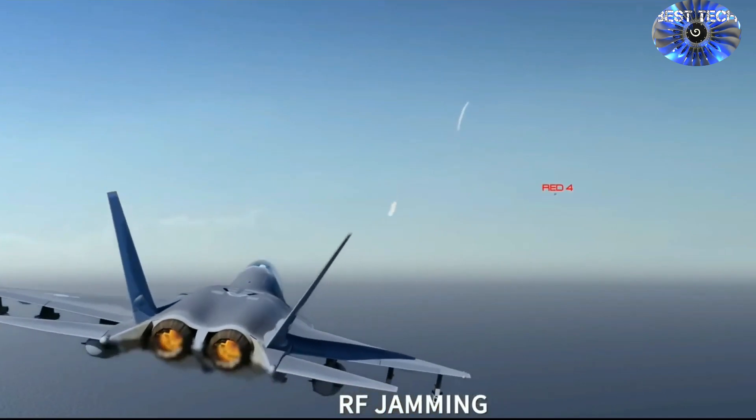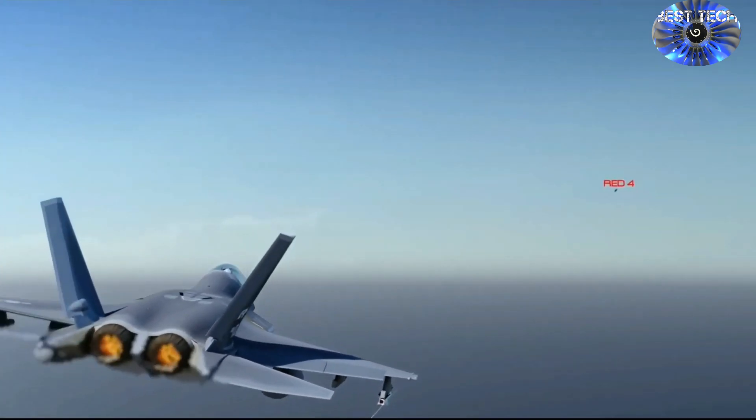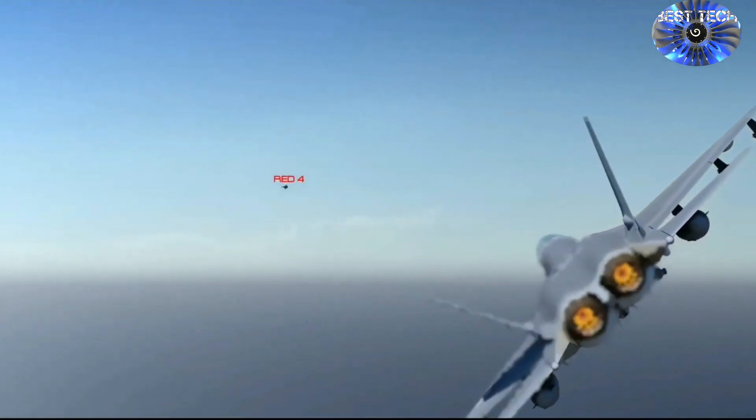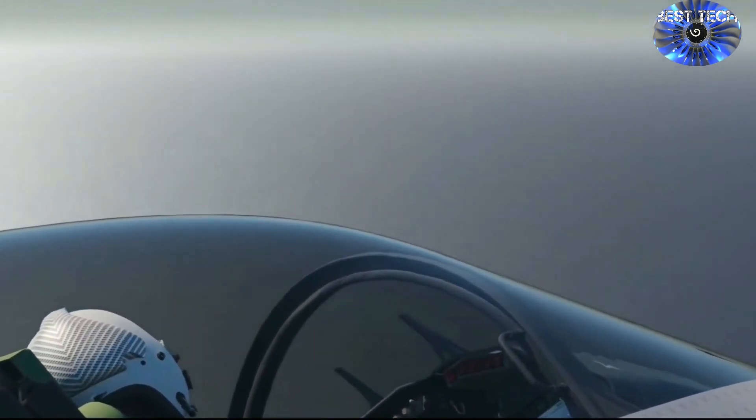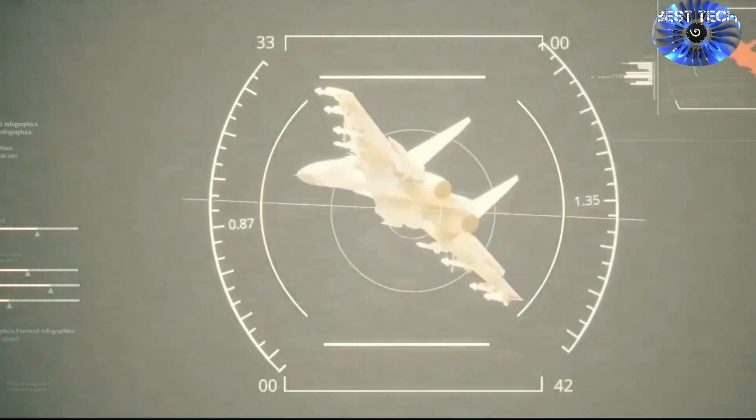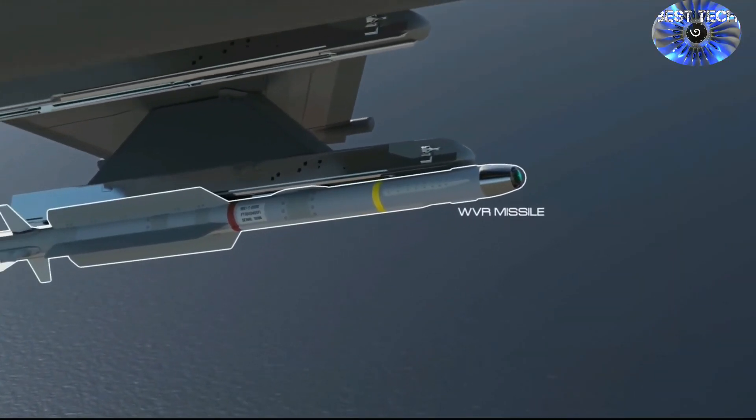The radar stealth cross-section of both fighter jets is about 1 square meter, and only in this area are they equal. As we can see, the Russian fighter jet is better in all technical and combat aspects and is the clear winner of this clash of 4.5 generation fighter jets.